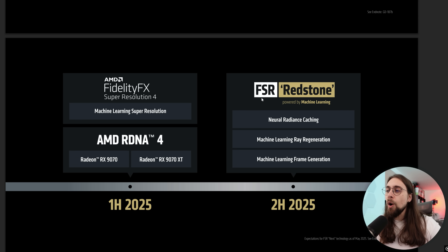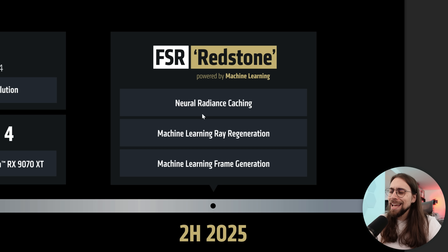We now have FSR Redstone, powered by machine learning. It adds neural radiance caching — a very important thing we'll get into — machine learning ray regeneration, so instead of being ray reconstruction like Nvidia has, it is ray regeneration. I believe AMD wants to call it RR — the same way that Nvidia RR is ray reconstruction, AMD RR is ray regeneration — but it's basically the same. And I believe that AMD is playing with the names.